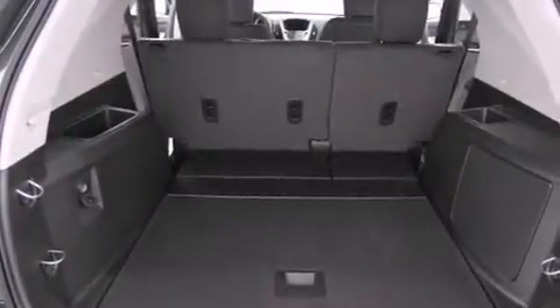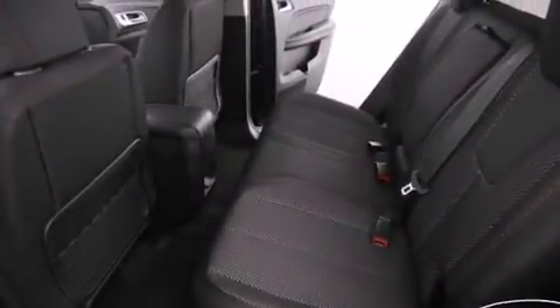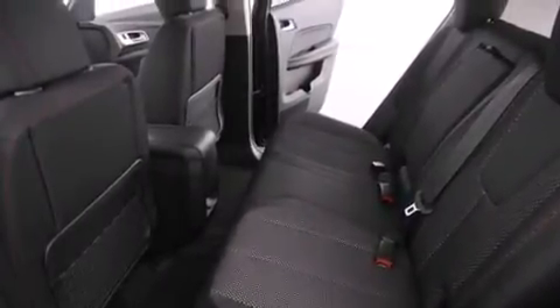The following features are also included: roof rails, air conditioning with automatic climate control, cruise control, a passenger side airbag, latch-ready child seat anchors, and steering wheel mounted controls.